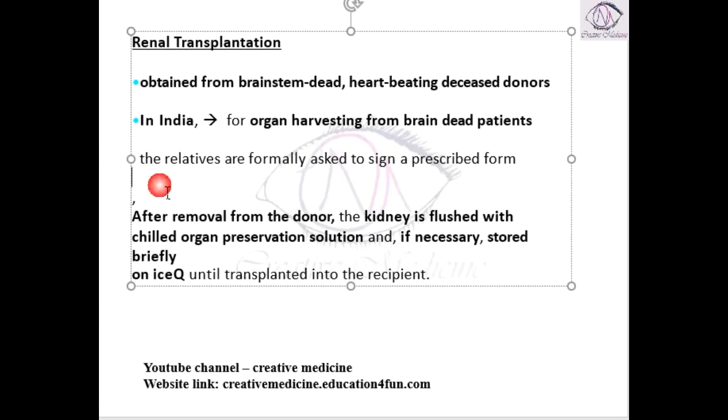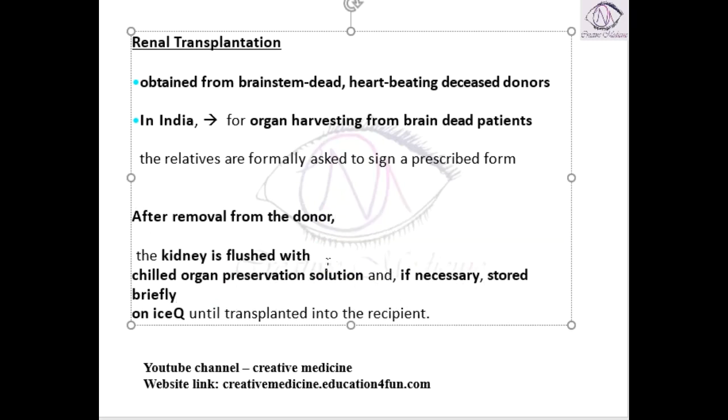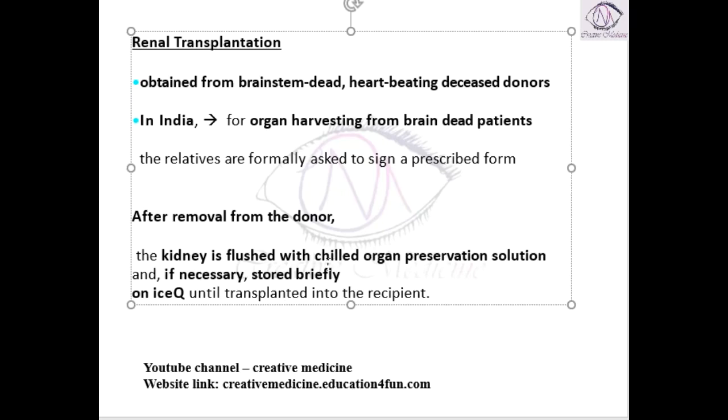After removal from the donor, we obtain the kidney from the brain dead patient by surgery. Once the kidney is removed from the donor, it is flushed with a chilled organ preservative solution.